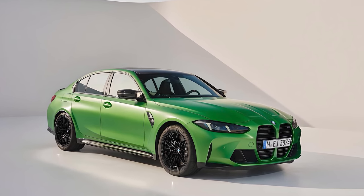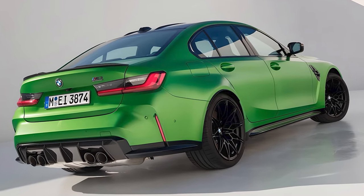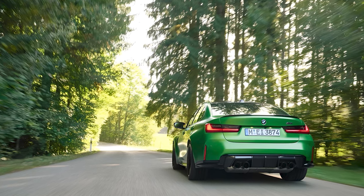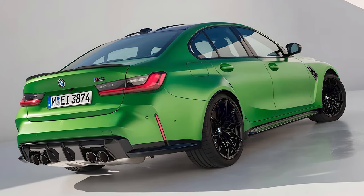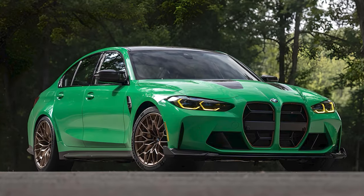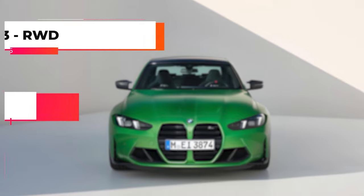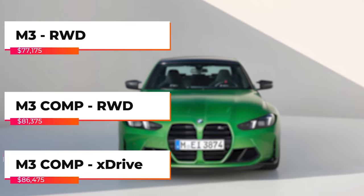A new wheel design and optional M-Shadow line exterior accents freshen up the sedan's exterior. The rear end is equally impressive with its quad exhaust tips and a subtle rear spoiler that hints at the power lurking beneath the hood. The M3 CS has been dropped from the lineup this year, but the 2025 BMW M3 will be offered in three trims.